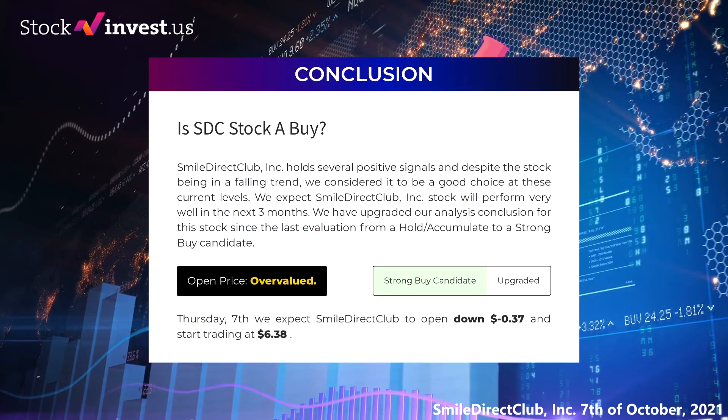Is Smile Direct Club stock a buy? Smile Direct Club Inc holds several positive signals and, despite the stock being in a falling trend, we consider it to be a good choice at current levels. We expect Smile Direct Club Inc stock will perform very well in the next three months. We have upgraded our analysis conclusion since the last evaluation from a hold/accumulate to a strong buy candidate. After analyzing the volatility and movements for the last trading day, our systems find that the current price is overvalued for trading on Thursday the 7th. We expect Smile Direct Club to open down negative 37 cents and start trading at $6.38.